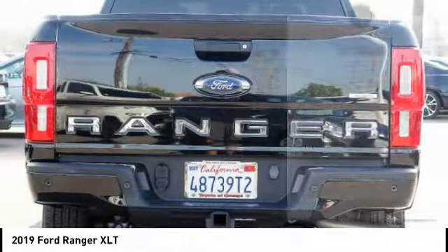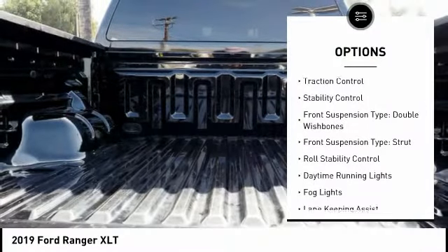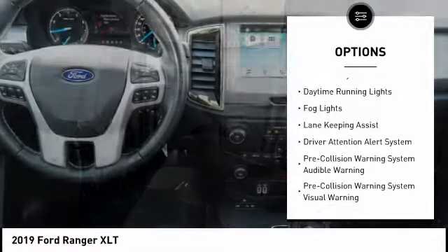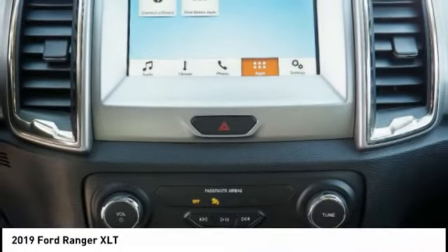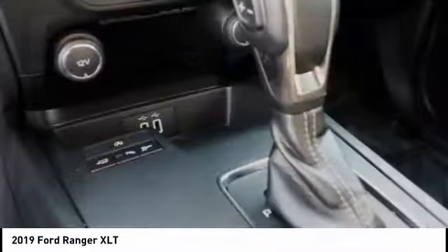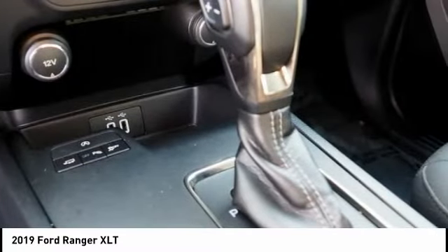Here are some of this vehicle's great options: power windows with safety reverse, emergency braking preparation, active grille shutters, traction control, stability control, front suspension type double wishbones, front suspension type strut, roll stability control, daytime running lights, and fog lights.